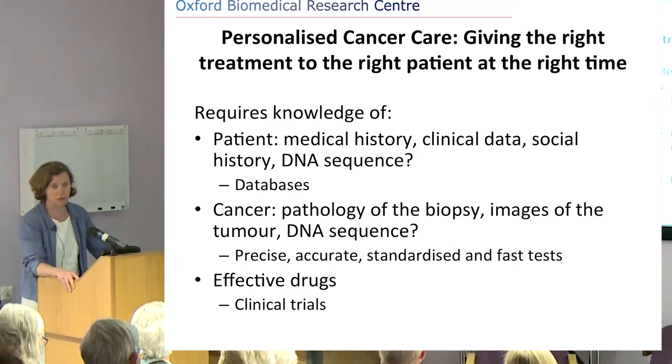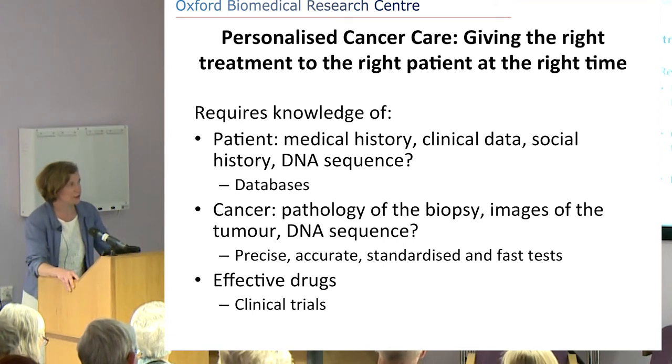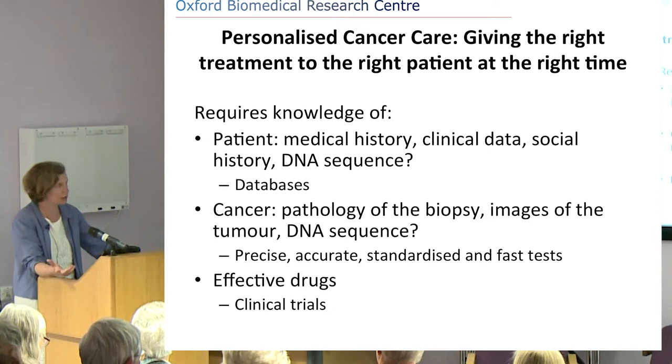These are histological definitions and categories, and they've been around for the best part of 150 years, emerging when we invented the microscope. You look at it under the microscope and then come up with a classification. But they don't really have anything to do with what is causing or driving the cancer — it's not the lung or the gut that's driving the cancer, it's just where it's coming from.